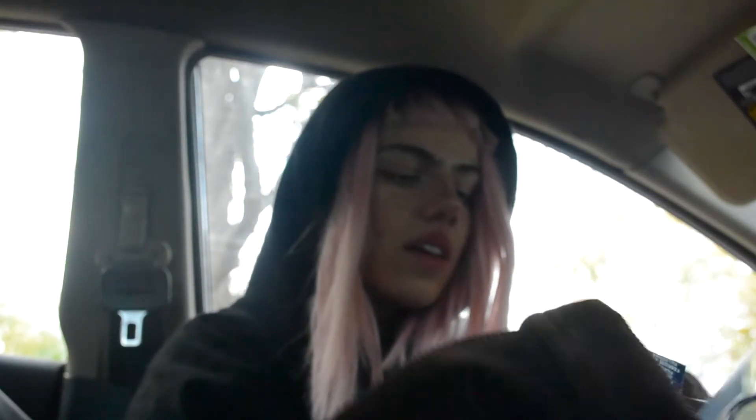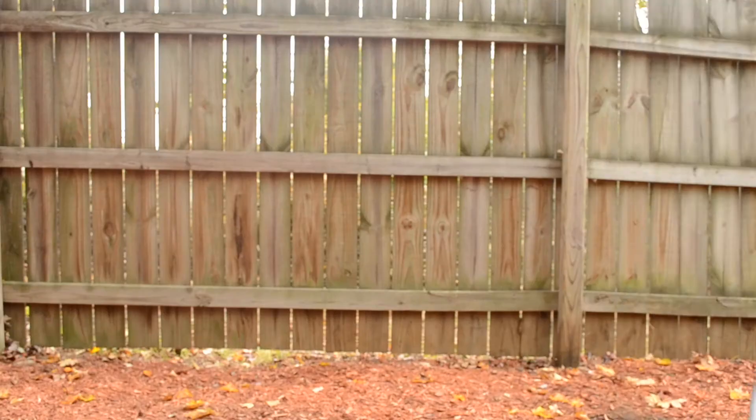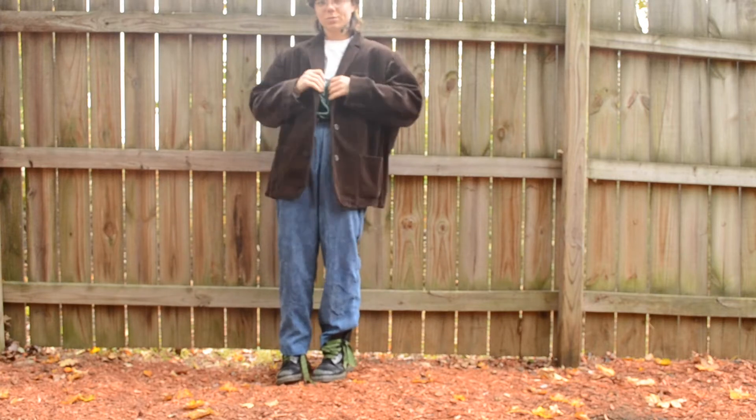The second piece I saw was this super nice quality corduroy jacket. Clearly you can tell I like corduroy. Super good deal — it's a dense, heavy quality. Again, dressy but super comfortable. I really liked the chocolatey brown color of it.